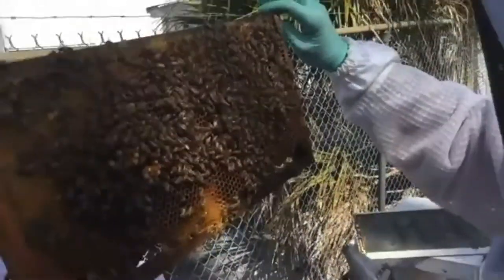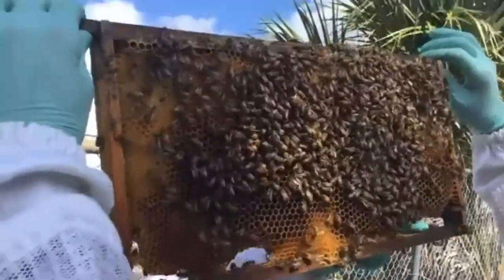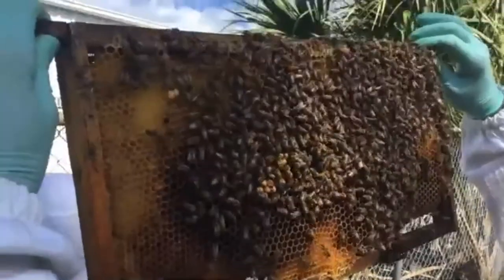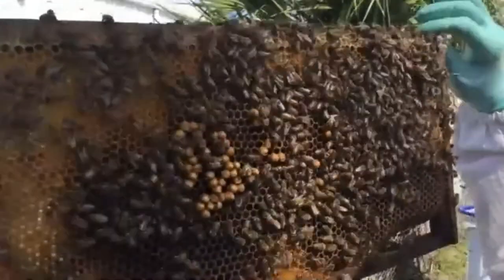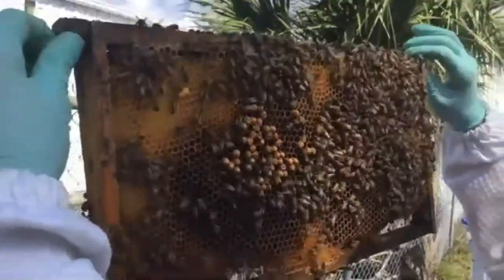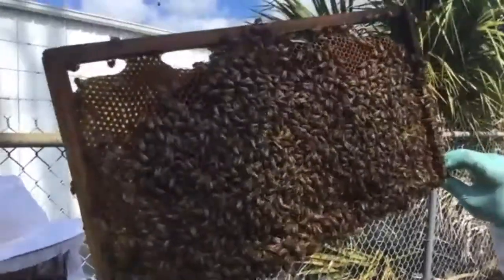Here's a foundationless frame. You can see gaps underneath the comb because there's no foundation — no template was given, so the bees just did their own thing. When bees build without a template, they tend to make cells that are a little bigger, which usually ends up as drone brood. You can see those big bullet-shaped capped cells — that's drone brood. Both sides of this frame are heavy drone brood.